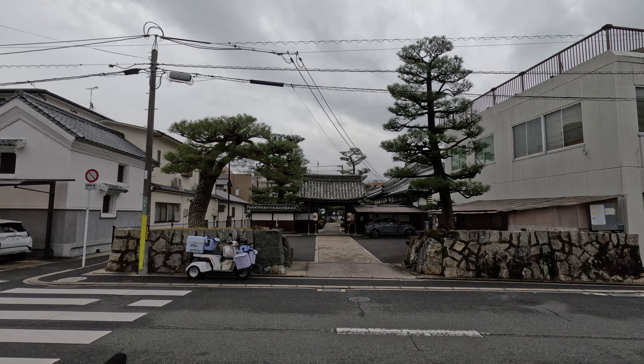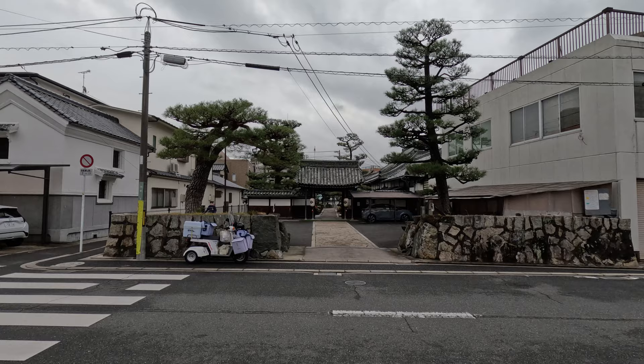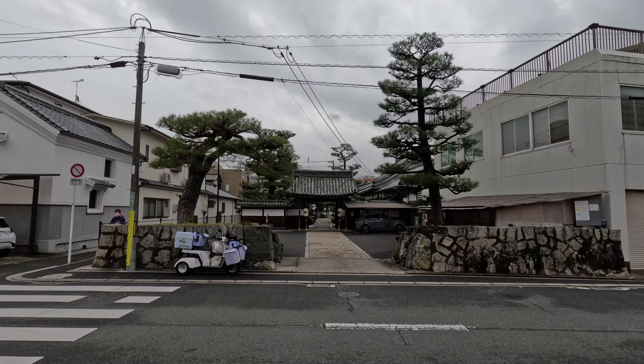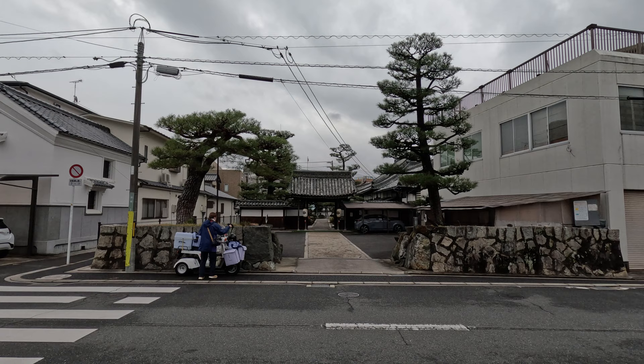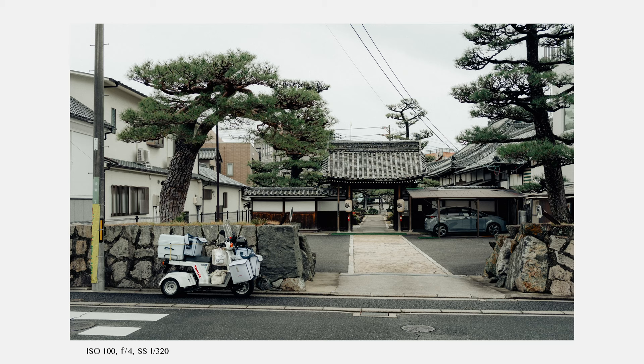This moped is just parked here in front of the entry of this temple and I like to include it in the frame because it adds a little bit of human presence without having anyone actually in the frame. So that's what I did — placing the moped on the bottom left corner, having the entry of the temple on the opposite side, with these beautiful pine trees.